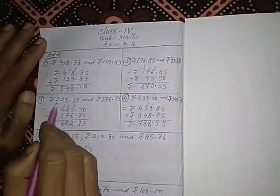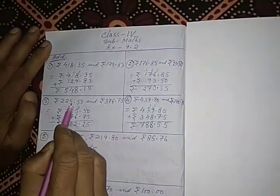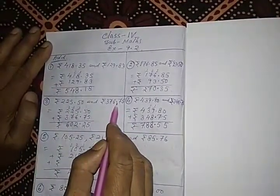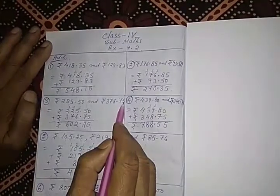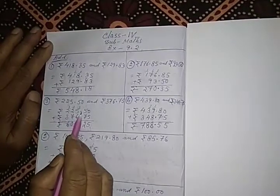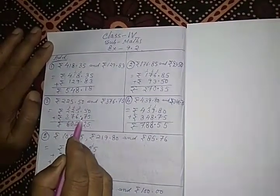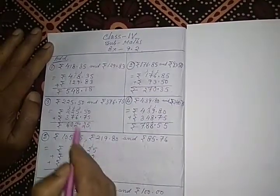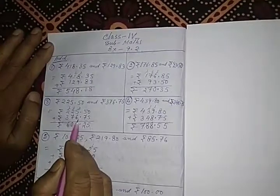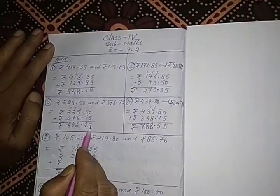Again, in problem 3, there are 2 amounts of money: Rs. 225.50 and Rs. 376.75. We have to arrange like this — Rs. 225.50 plus Rs. 376.75. This is also a simple addition, meaning carry plus. After adding these 2 amounts, the result is Rs. 602.25.